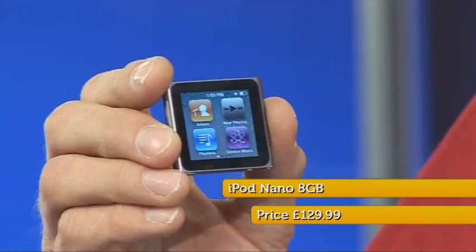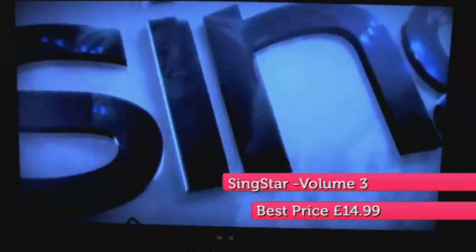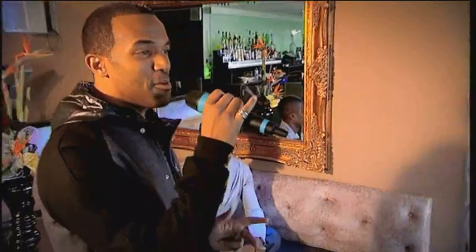At number 30, it's one of the most desirable, albeit also one of the priciest, small MP3 players you can buy: the new sixth generation iPod Nano. What's great about it is the way they've made the touch screen interface work so well and so logically on a screen that's so small. It also sounds pretty good as well. At 29, it's the Gadget Show resident vocalist Otis Dealey's favourite singing game, SingStar for the PS3. Mr Dealey was so good at it, he even gave the legendary Craig David a run for his money.